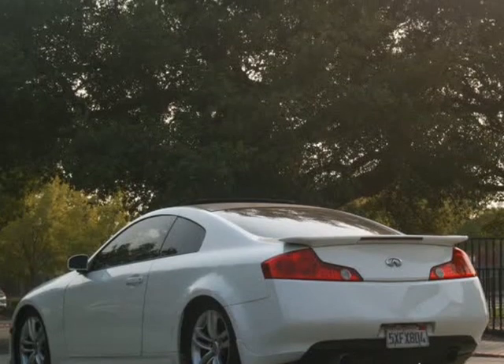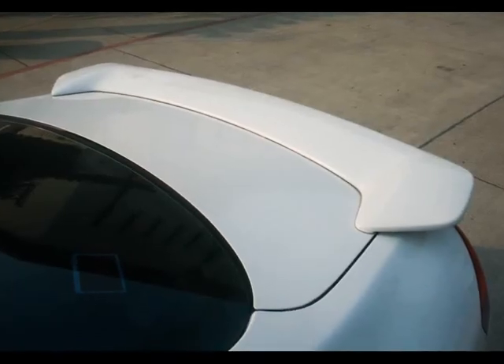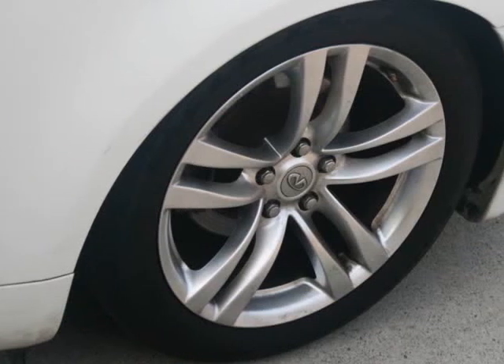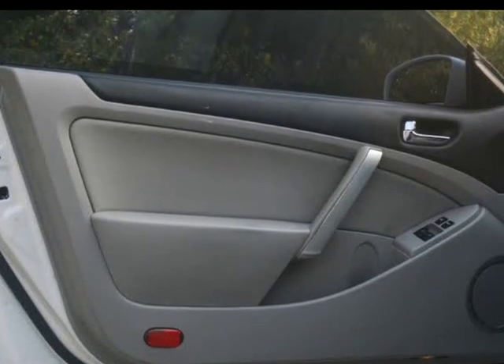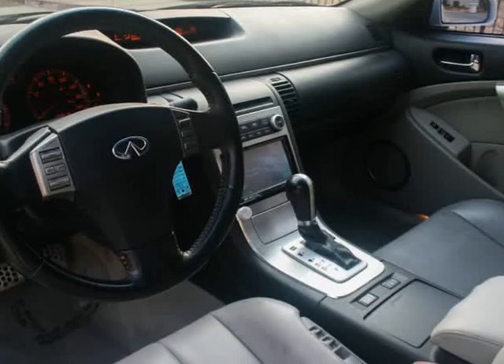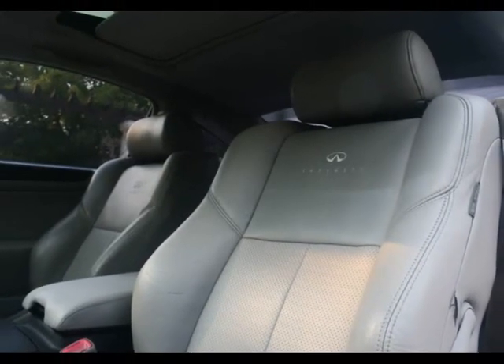With top-of-the-line financing available, we guarantee approval because of our confidence in our experienced staff and the hundreds of banks we go through. Bad credit? No problem. No credit? No problem. Bankruptcy? No problem. Your history does not come back to haunt you when you finance a car through us. Get pre-approved now for only $199 a month.